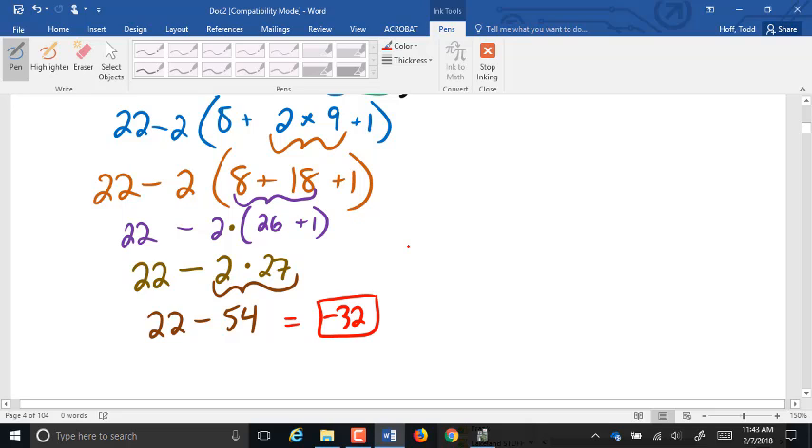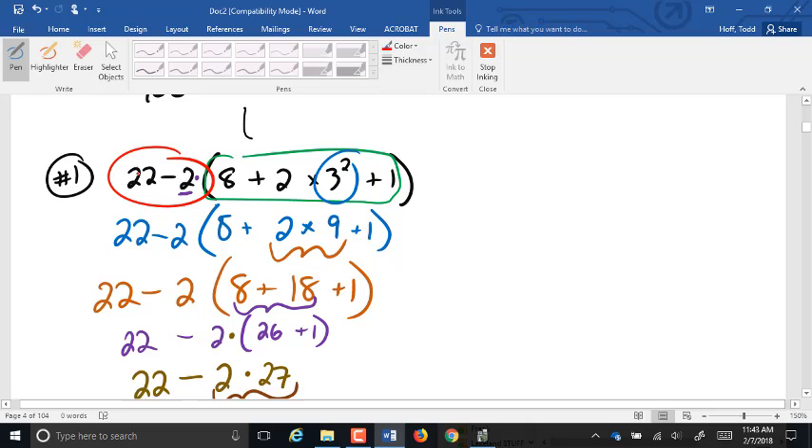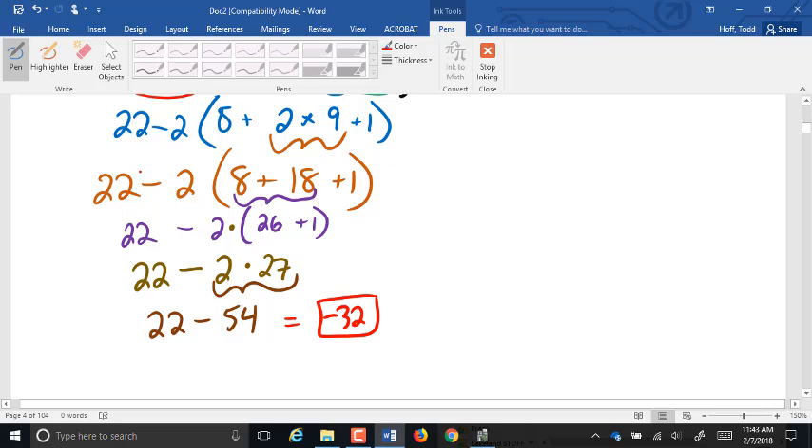Once everything in the parentheses reduces to a single number, we take the parentheses out. The 2 in front requires multiplication: 2 times 27 is 54, and 22 minus 54 is negative 32. Several students came up with 540 — that means they did the subtraction first, ending up with 20 times 27. Remember, you cannot do that subtraction until the multiplication is done.